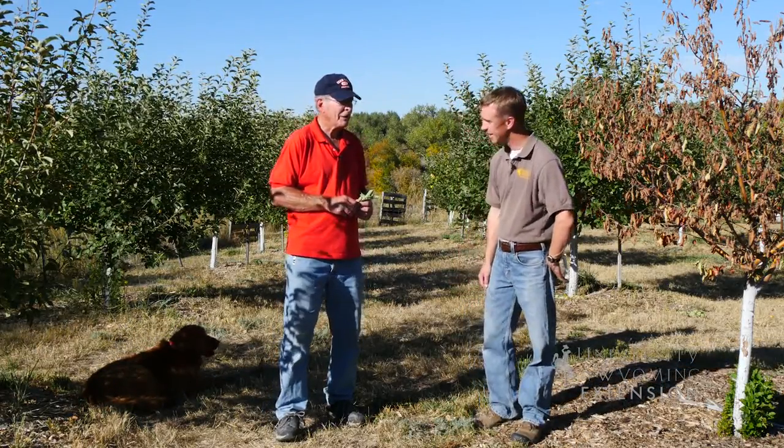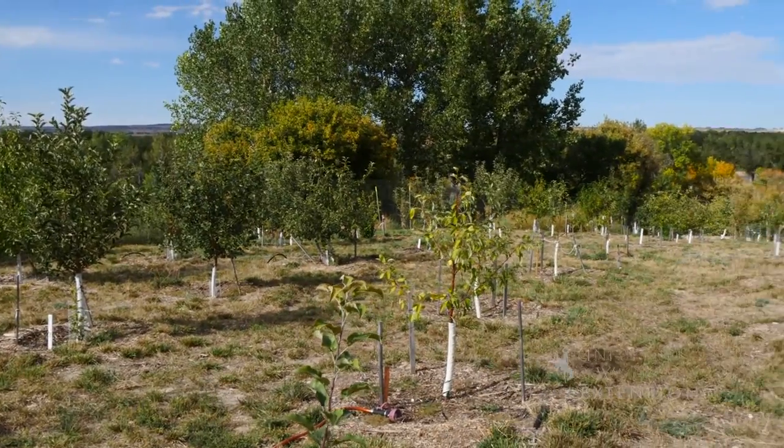It was an experience, Caleb. I probably lost 40 trees and replanted another 30.